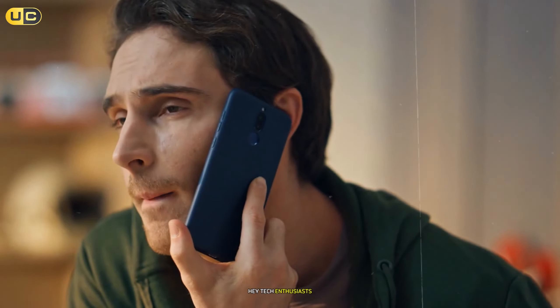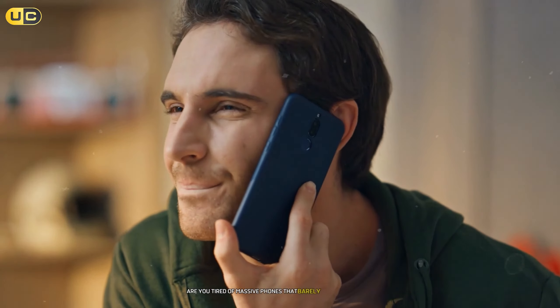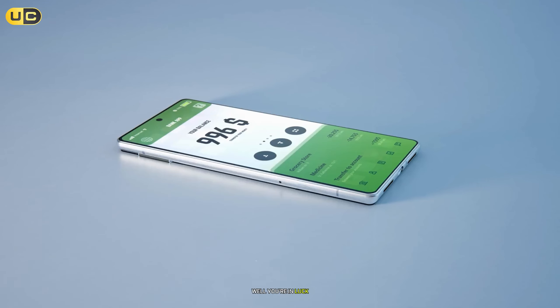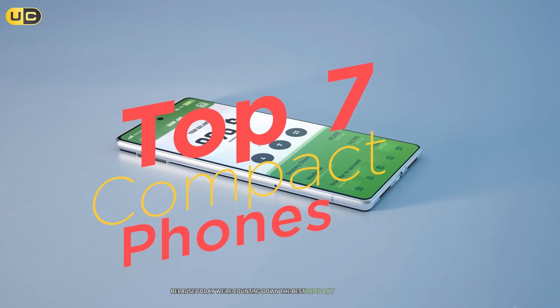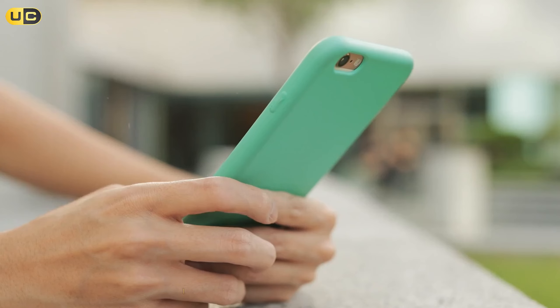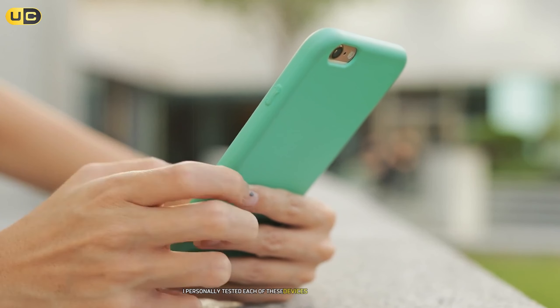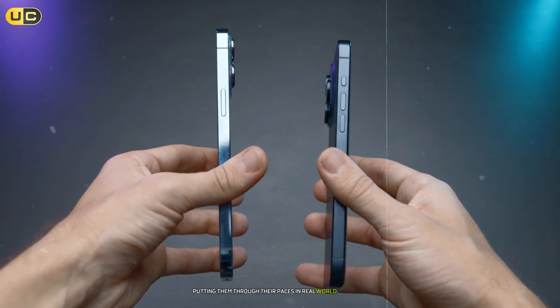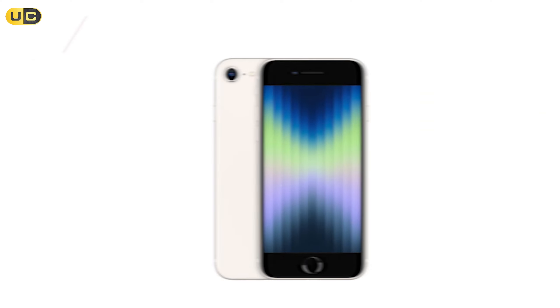Hey tech enthusiasts, are you tired of massive phones that barely fit in your pocket? Ever wondered if you can get flagship performance in a smaller package? Well, you're in luck because today we're counting down the best compact phones that prove good things really do come in small packages. I personally tested each of these devices for at least two weeks, putting them through their paces in real world scenarios.